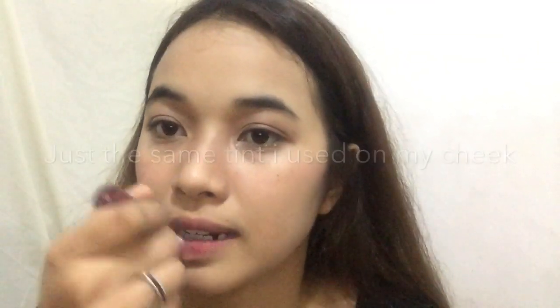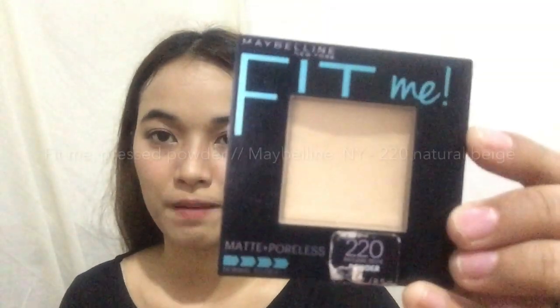So for my lips, I'm going to use the same thing I use on my cheek. For the final step, I will use the Fit Me pressed powder from Maybelline in the shade of 220 Natural Beige. I'm not using it all throughout my face — kung ano lang yung kailangan, para matakpan yun pa.